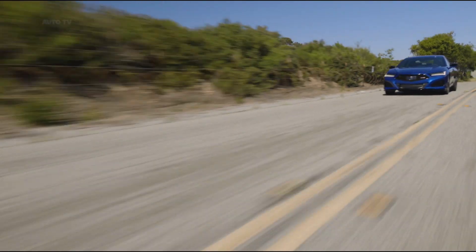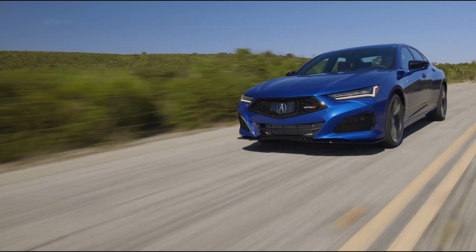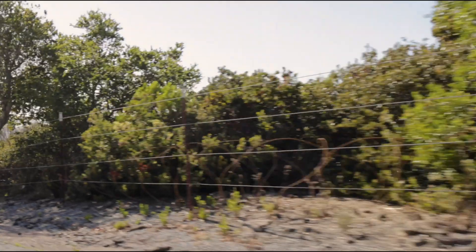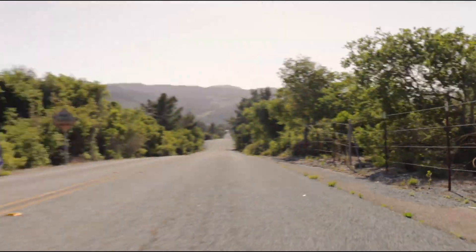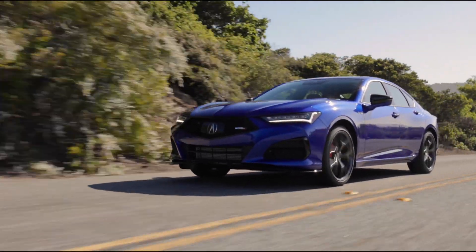The new Acura TLX aims to reclaim the performance image that once helped Honda's luxury brand stand out. Along with a stylized design that looks faithful to the concept car, the 2021 TLX marks a return to form of sorts by resurrecting the revered Type S high-performance nameplate.